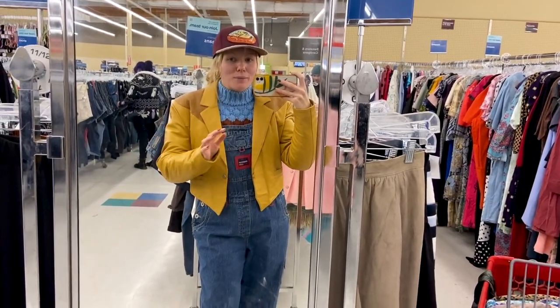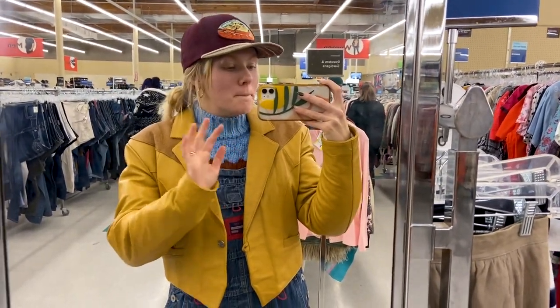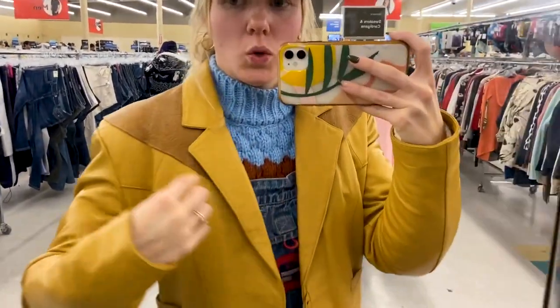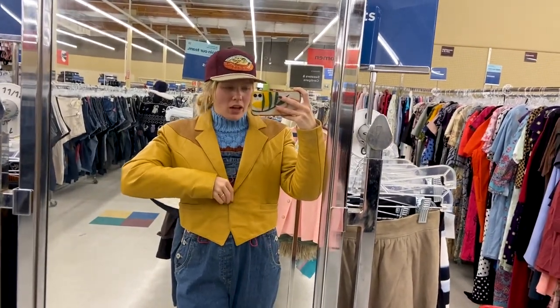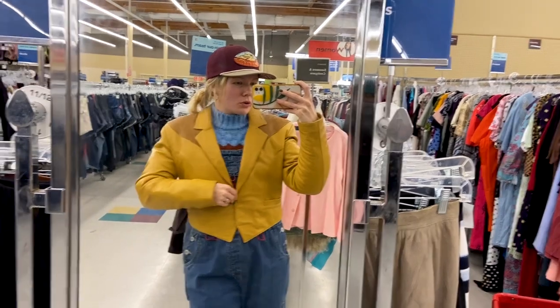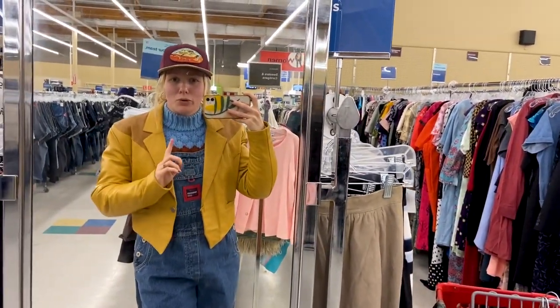These jackets are absolutely insane — that is my one takeaway from this Savers specifically: amazing jackets. This one has this gorgeous detail up here, it's like punched leather, has a very vintage shape, and could really be a beautiful crop. The color is amazing, so it feels like I'm going to have to pick through a lot of jackets to figure out which one I'm gonna get.